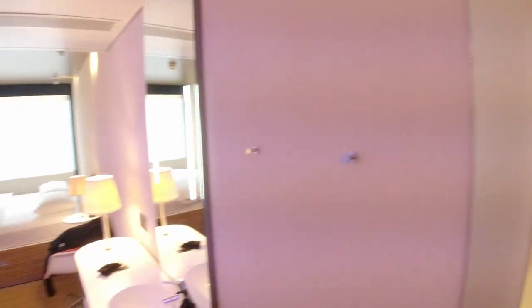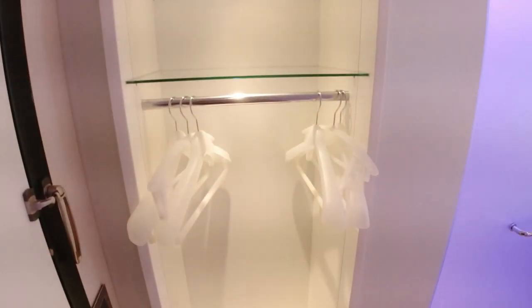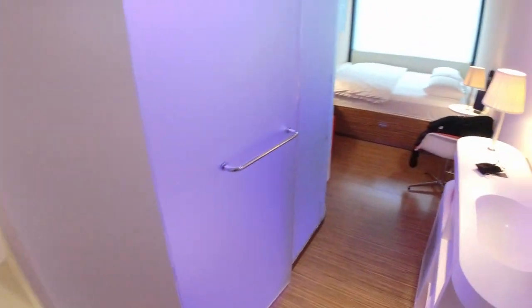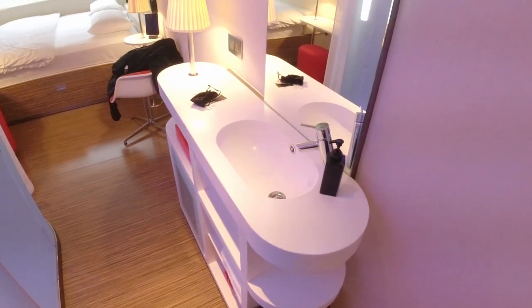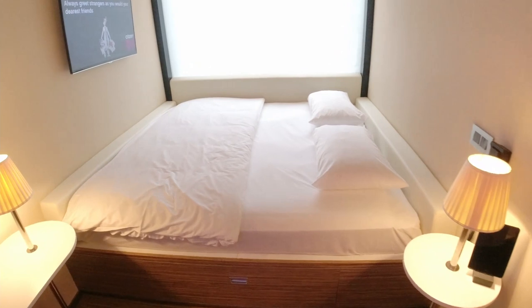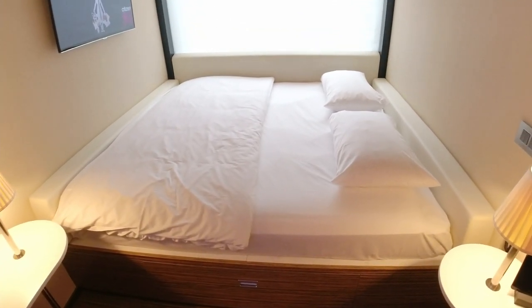Hello and welcome to the Citizen M Bankside. I've learned from my mistakes by videoing the room when I arrive and it's pristine, rather than when I leave when it's not. So here is the room — a little entryway with some wonderful plastic hangers. That will be the bathroom. Sink in the room, and then a double bed — and this is where my problem first arose when I first stayed here.